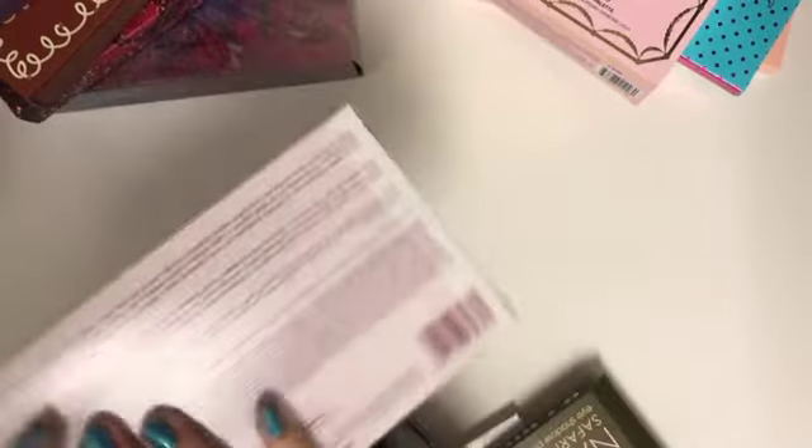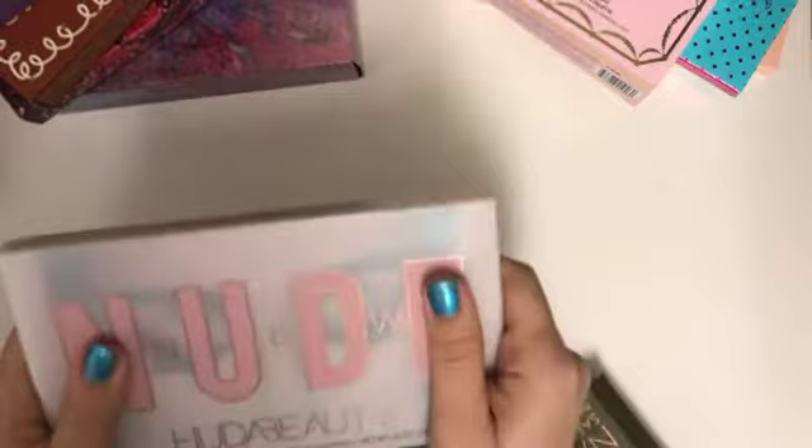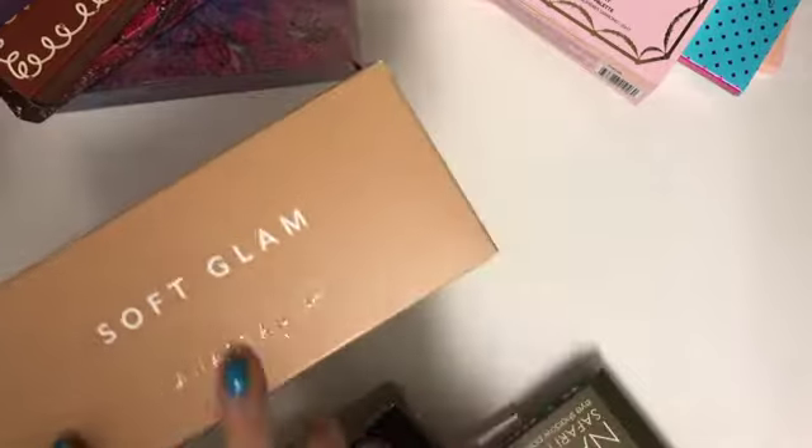Number six would be the Huda Beauty Nude palette. I've talked about this in my previous videos a few times. It's just amazing — it has its own concealer, and I got a ton of compliments every time I wore it. I definitely recommend that one.